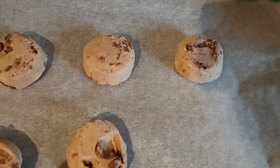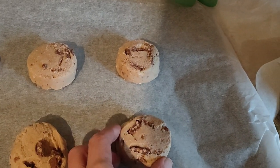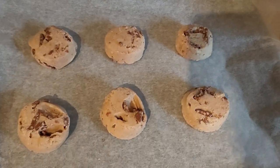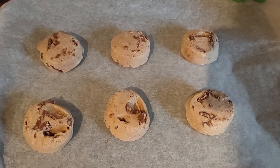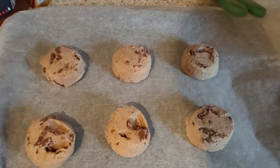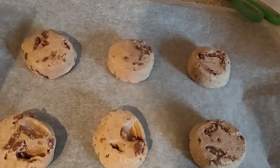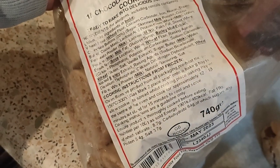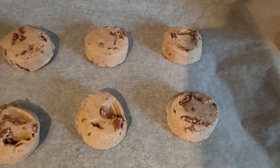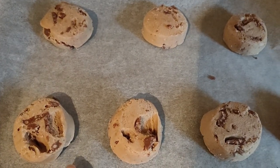We're gonna pop them in the oven for about 15 to 20 minutes, maybe, because the package doesn't say anywhere how long you've got to cook them for. I've got too many on here because they've got to expand.